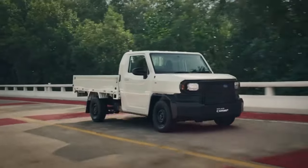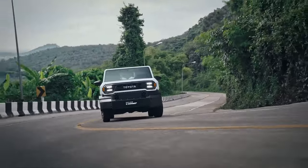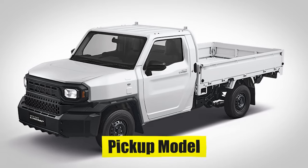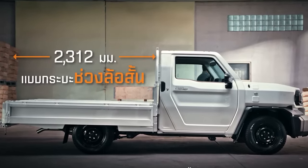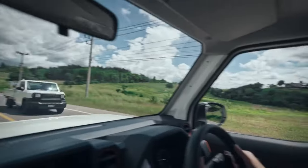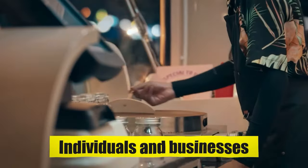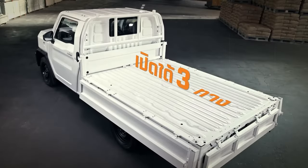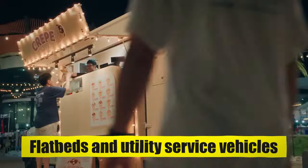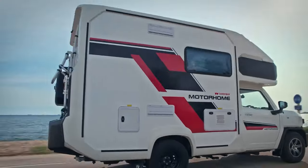There are multiple configurations of the Toyota Hilux Champ to meet any need. The traditional pickup model is the most popular, but the chassis cab offers maximum customization for any industry. The versatile cargo bed of the pickup model makes it perfect for recreational use, construction, landscaping, agriculture, and more. With a bare frame behind the cab, the chassis model offers nearly limitless customization options — from flatbeds and utility service vehicles to specialized equipment carriers — meaning the Hilux Champ chassis can serve any industry.